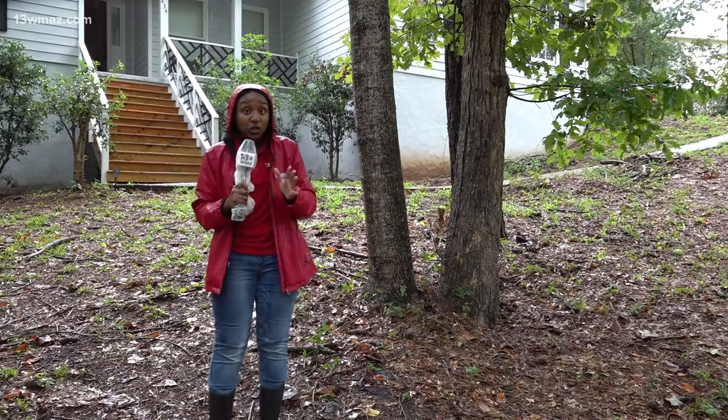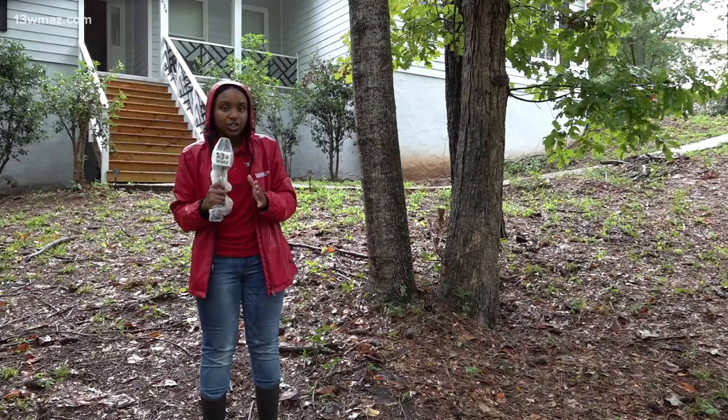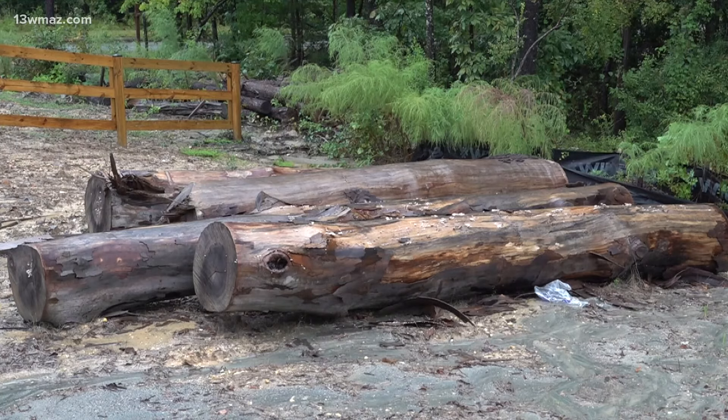He says in situations like this, it's good to get those trees removed or adjusted before a big storm.